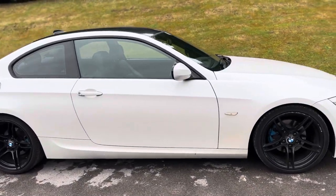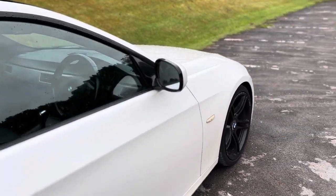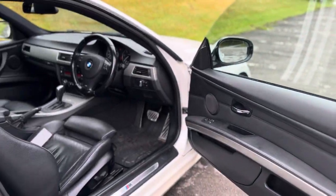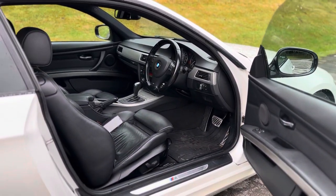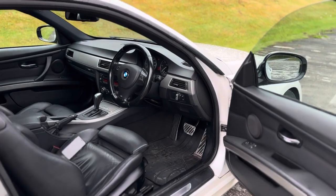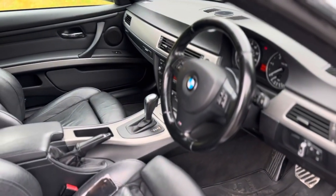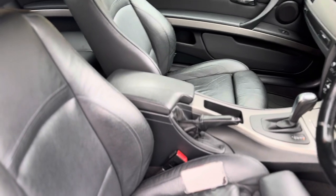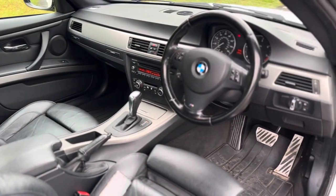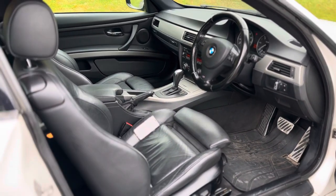The interior is really, really tidy. You've got full automatic transmission, heated front seats, Bluetooth, cruise control, M Sport leather multi-function steering wheel controls, front centre armrest, and it's just really clean.